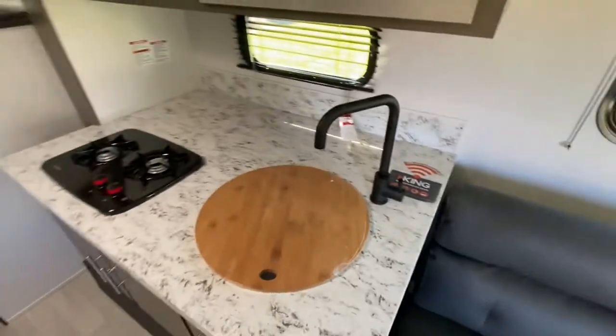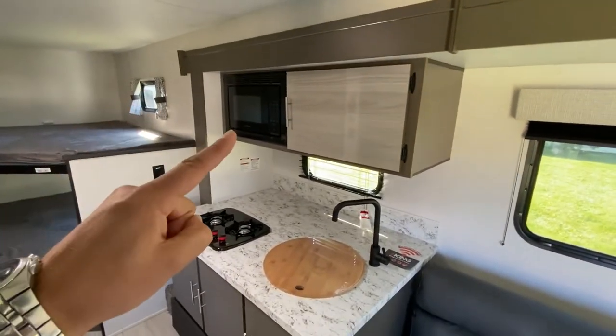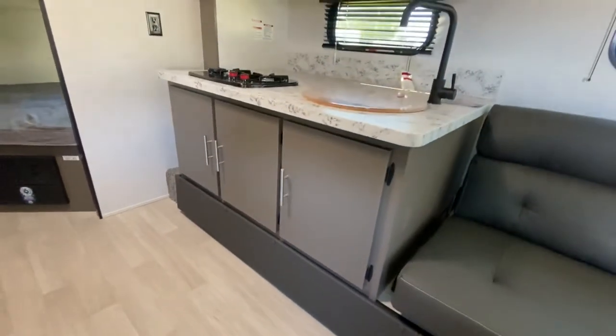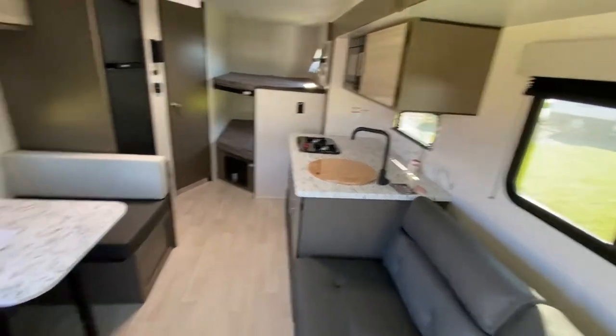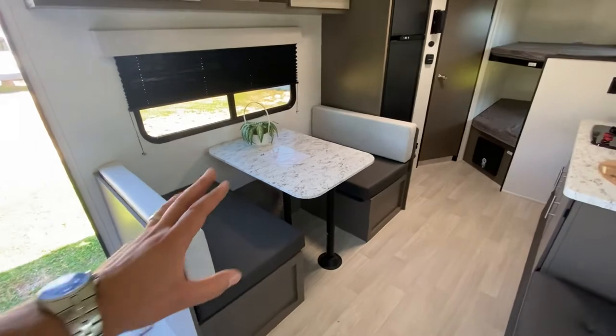The sink is really deep — you can easily get a pot in there, and it's easy to clean and fill. You've got a high-rise faucet with a metal neck, a two-burner stove, a built-in microwave, and large storage beneath the sink that goes way back — a well-appointed kitchen.